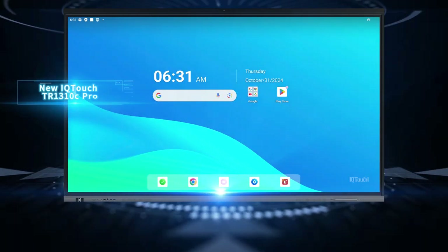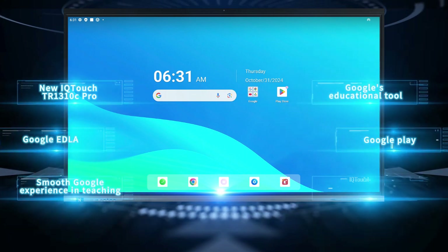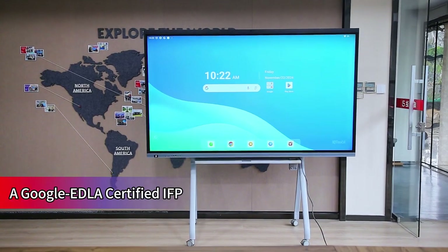If you want to use a smooth Google experience in teaching, then this new IQ Touch TR 1310C Pro interactive display will bring you a different teaching experience. The IQ Touch TR 1310C Pro is the latest IQ Touch model.